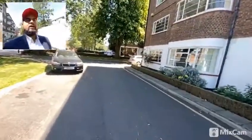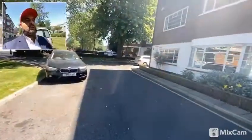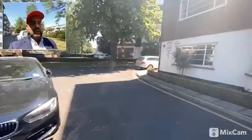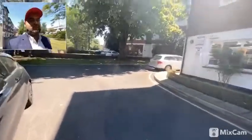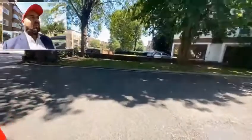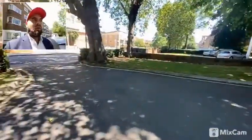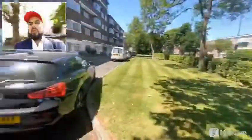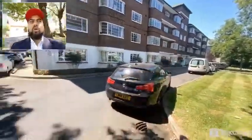Hello everyone, hope all is well. We are here in Wilsdon Lane, NW2, where we have been instructed on a four bedroom apartment on Wilsdon Lane in this building here, Marlow Court.